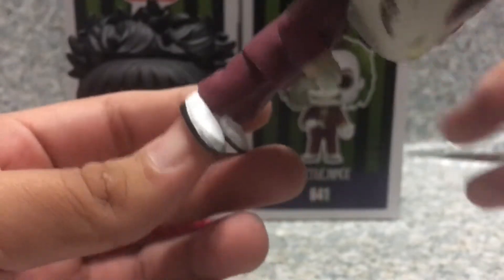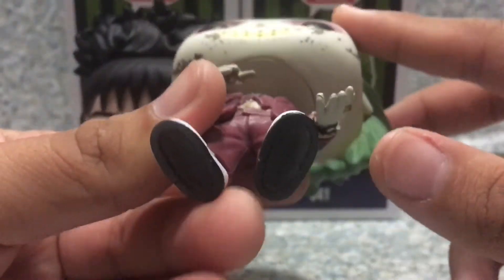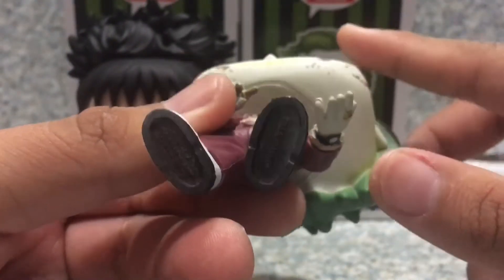And also there's no pegs on the bottom — nothing much on the bottom, just legal info.